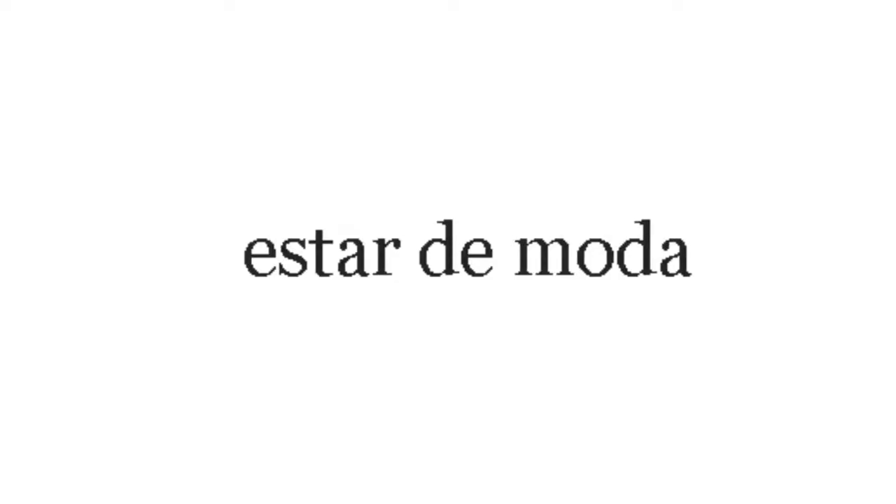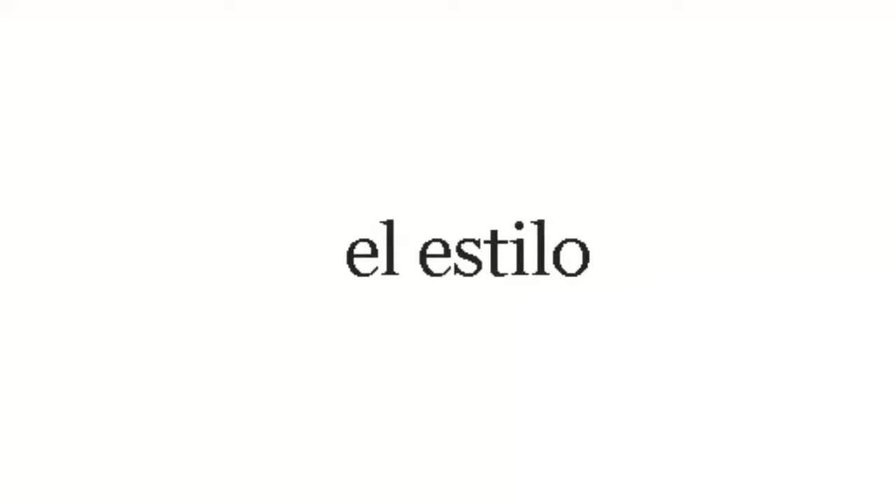Apretado — if a shirt is apretado, it is tight. Escoger — to choose. Estar de moda — si algo está de moda, it is in fashion. El estilo — me gusta tu estilo — style. Exagerado — outrageous, beyond normal. Flojo — it's the opposite of apretado. Marca — marca is a brand. Mediano — medium.